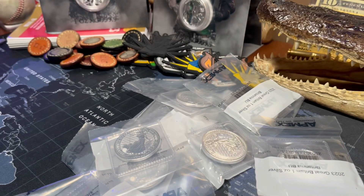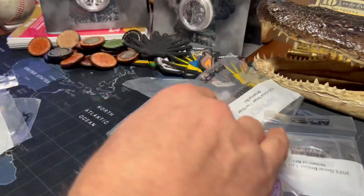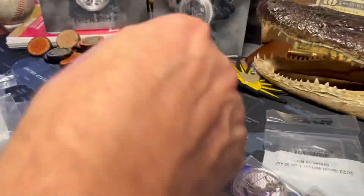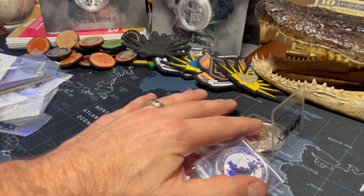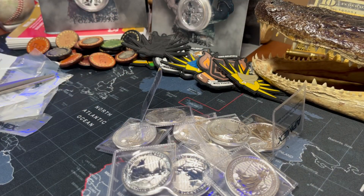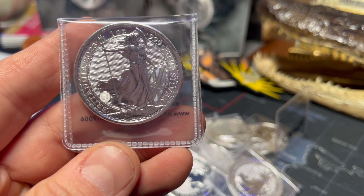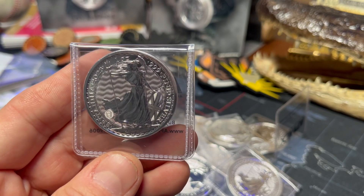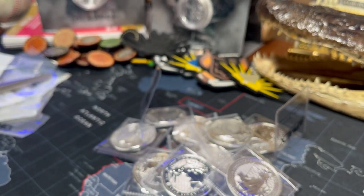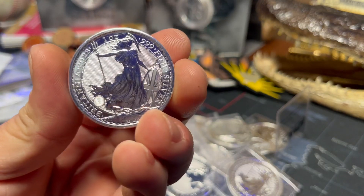Let's cut these open. There you have it — 10 one-ounce Silver Britannias 2023. Now, the first and foremost reason why I would think this is going to be a good choice for stacking in 2023 — let's just go with premium.